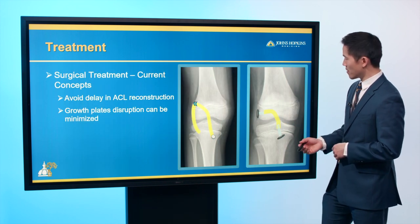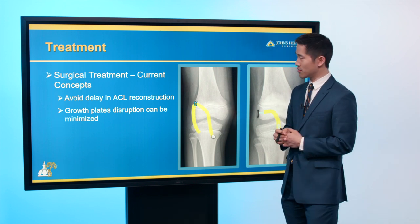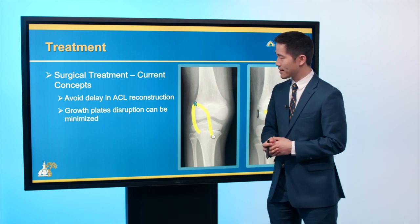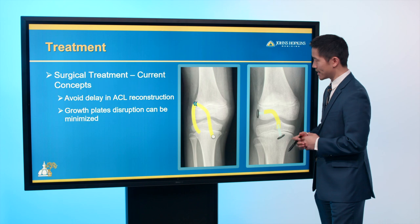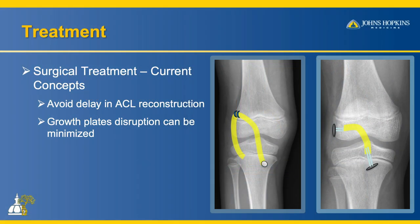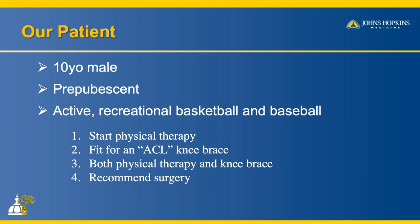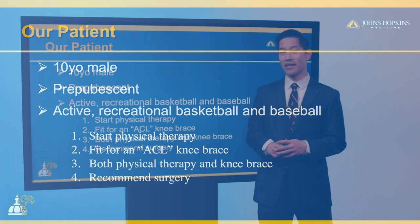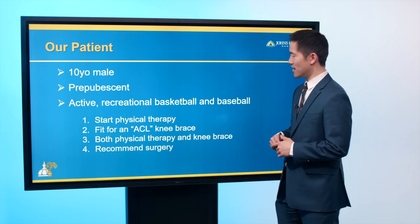Our current approach for growing patients with an ACL tear is to not delay reconstruction, and to utilize one of these techniques to avoid disruption to the growth plate. We continue following these patients as they grow to ensure there's no growth disturbance. Our patient is 10, still growing, enjoys basketball and baseball, and does a lot of cutting and pivoting.